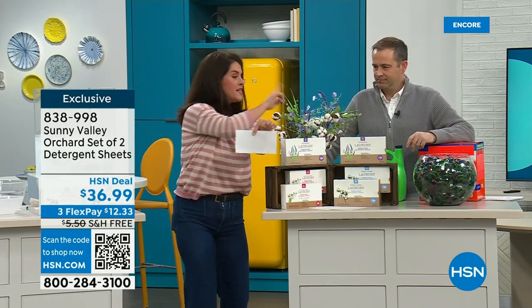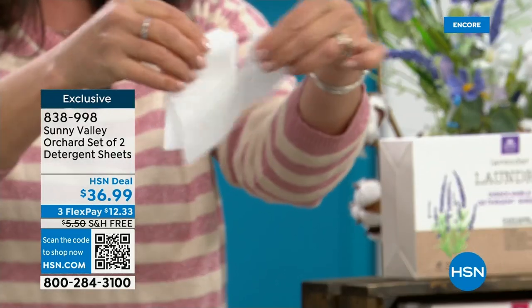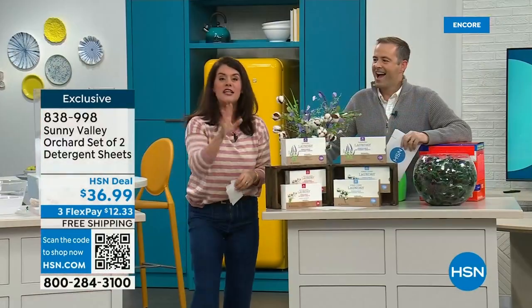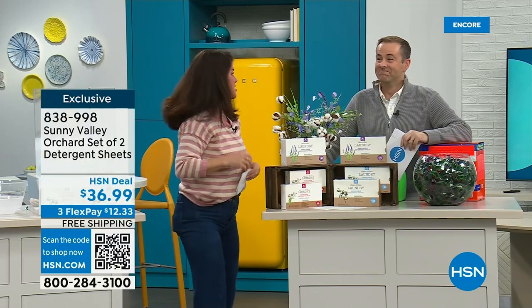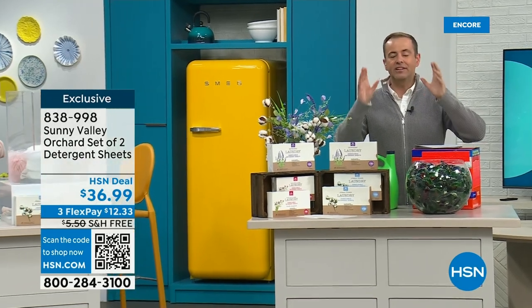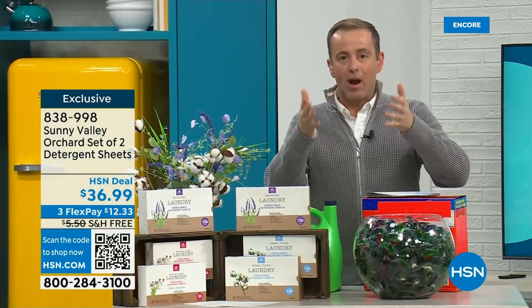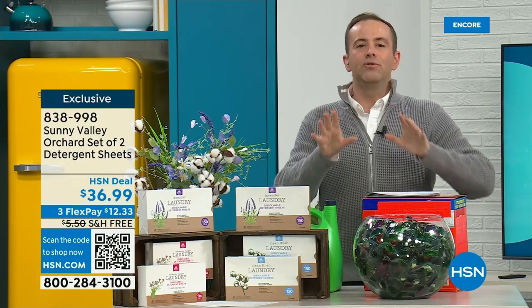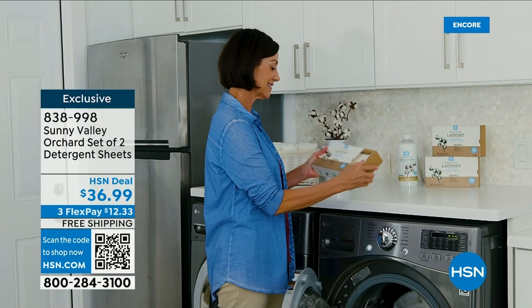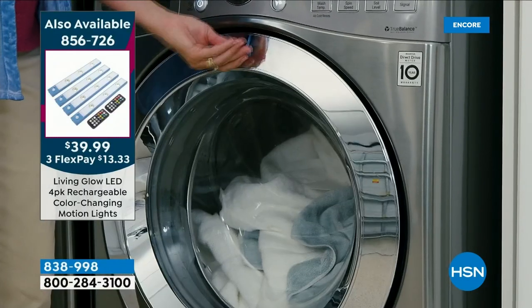Buy this right now — through November 30th, if you do one load a day, you don't have to buy another thing to do laundry until almost December 1st. For $36.99, I'm very enthusiastic about these. We love them in our house. At least let me send you a set — do a few loads of laundry. If you don't think your whites are whiter and your colors are brighter, send them back and get all your money back.